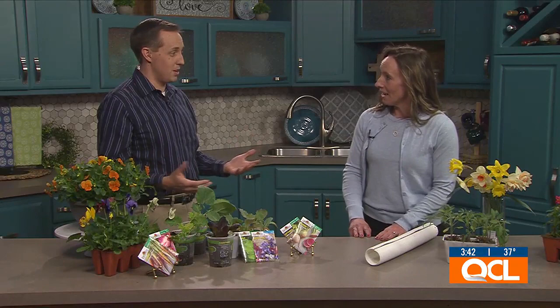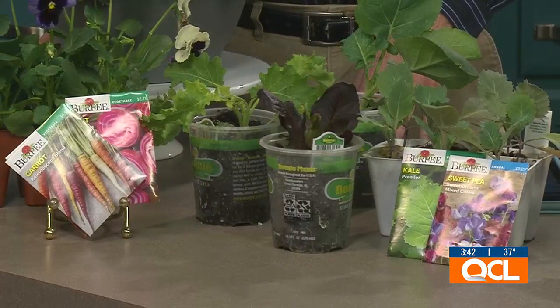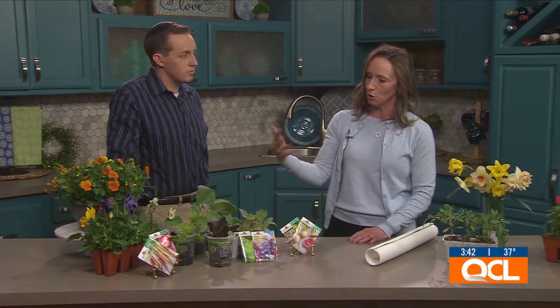April kicks off the season and you can actually start planting things. There are cool season crops and warm season crops. You want to hold off on the warm season crops — we're too early for that. But you can plant flowers like violas, also known as pansies, coming in a variety of colors, and snapdragons, which are cool season crops as well, bringing more color into your landscape to help transition from bulbs into summer blooming plants.